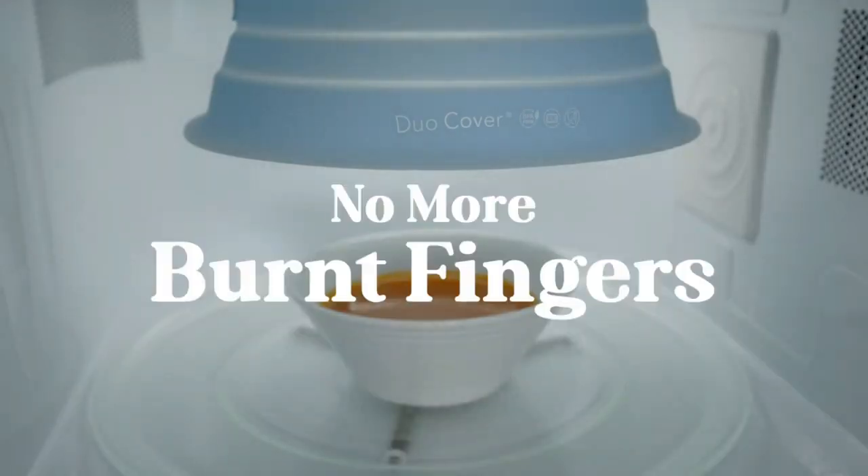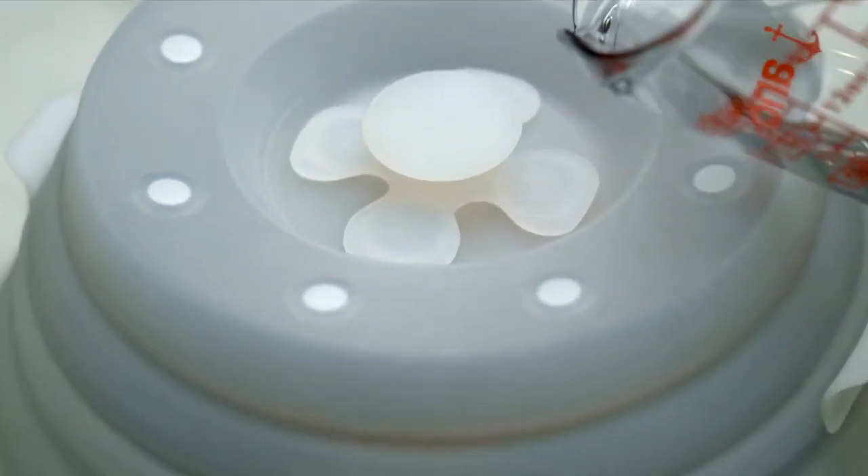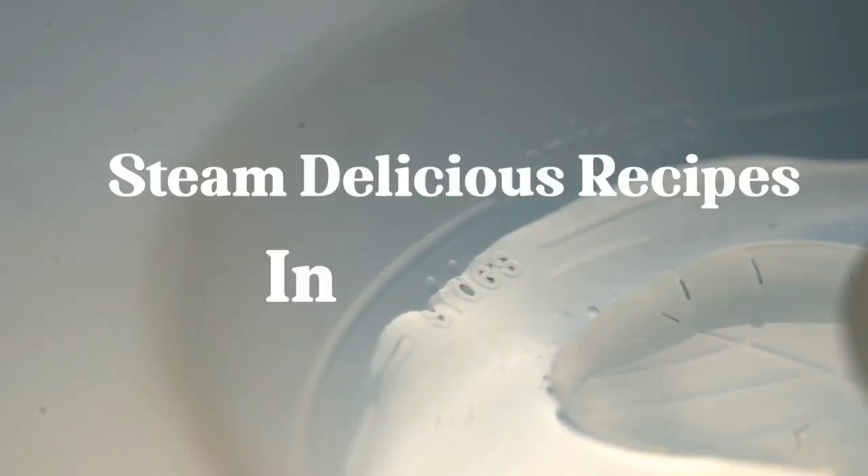Plus, it comes with a reusable and biodegradable dishcloth that is perfect for counter-cleaning and hand-drying. If you're looking for a reliable and innovative product to make your kitchen experience better, then Dew Cover is the way to go.